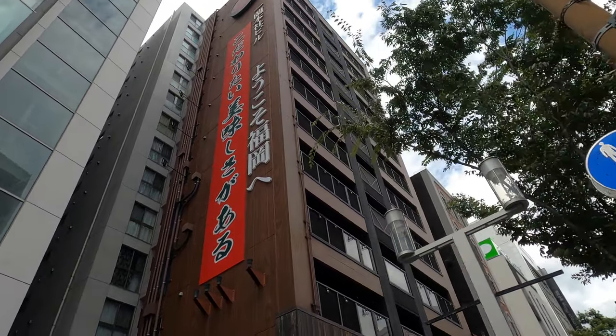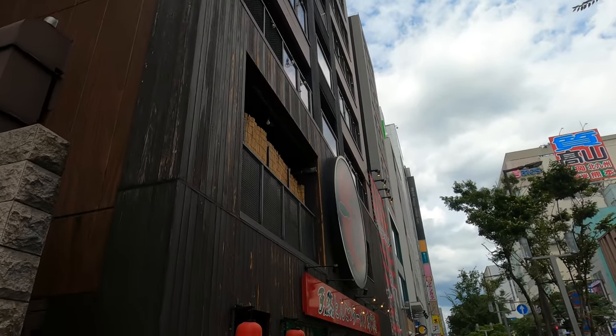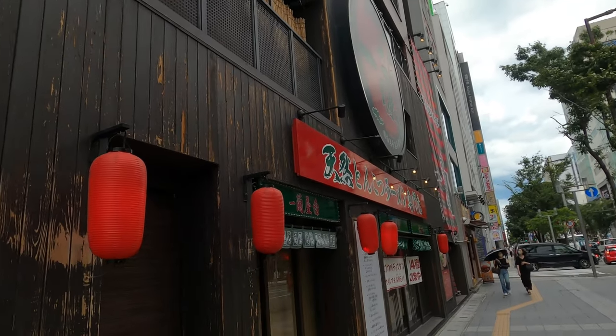Ichiran means 'one orchid.' Now there are over 80 locations in Japan and also some locations in the USA, Hong Kong and Taiwan.